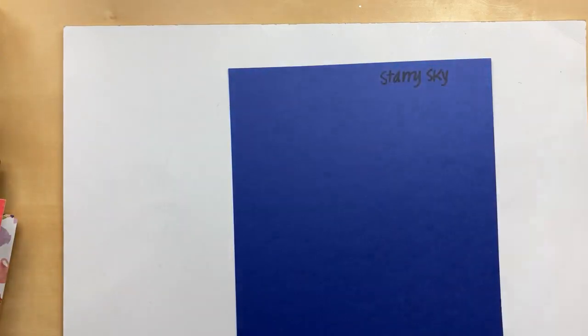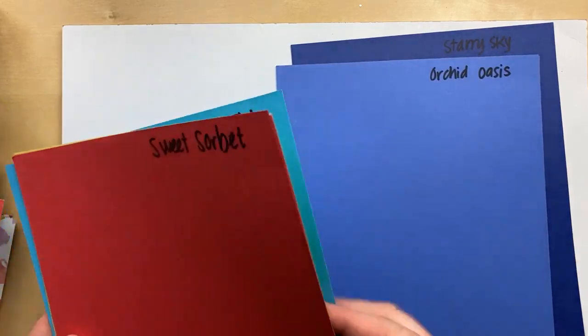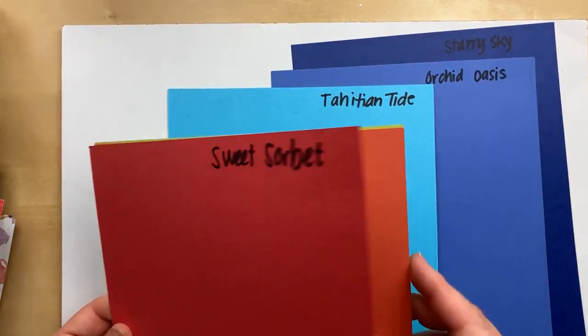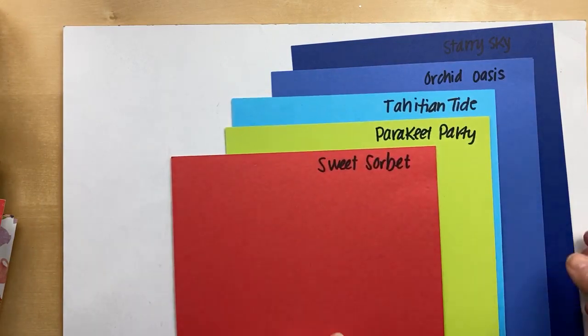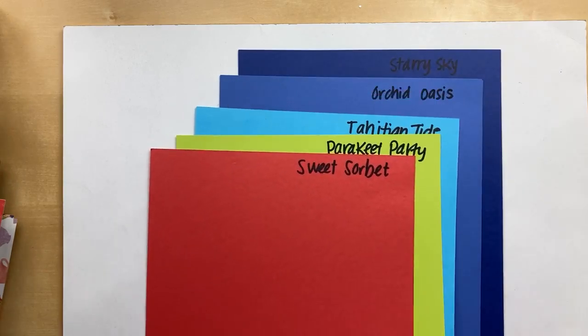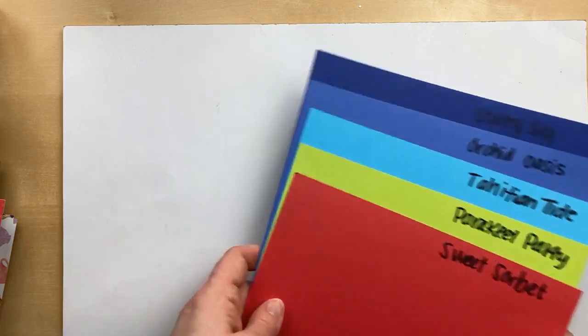Let me bring all the in-colors back in to show you: Starry Sky, Orchid Oasis, Tahitian Tide, Sweet Sorbet, and Parakeet Party — with Calypso Coral trying to sneak in. Did you know Calypso Coral used to be an in-color? A long time ago it did! So these are the new in-colors, and we're going to make some projects with them.